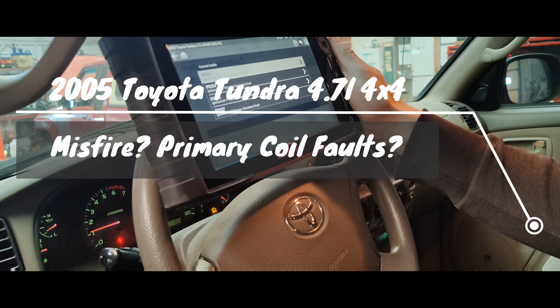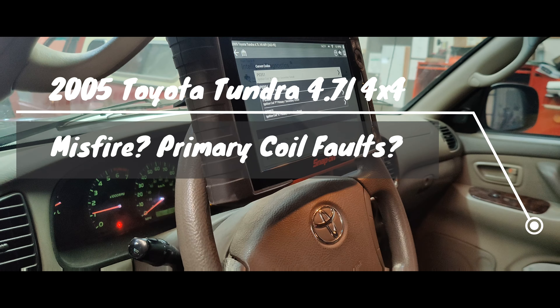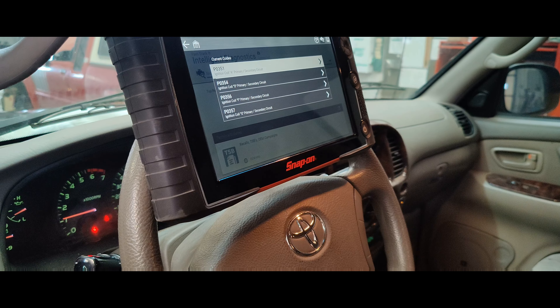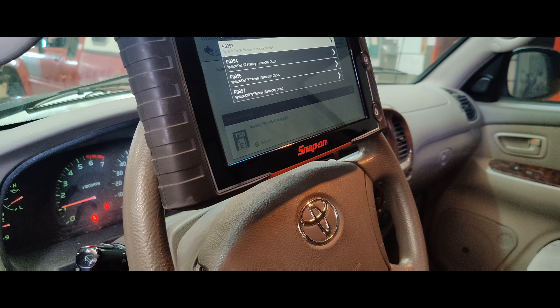Okay Chad, so what do we got? Codes for ignition coil — but it's an 05 Toyota Tundra. Did you know that? The people need to know. 05 Toyota Tundra 4.7, complaint is it runs rougher than normal, check engine light is on.